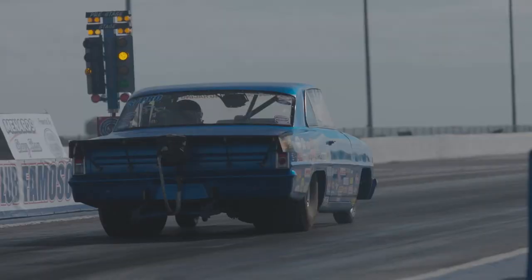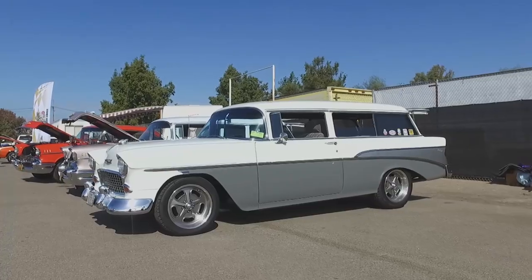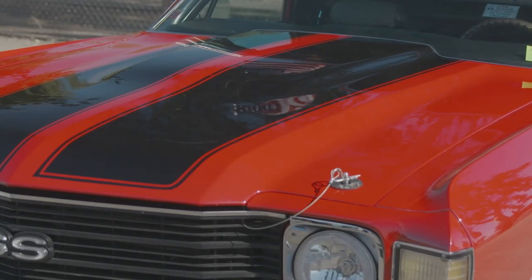Welcome to the Menard Chevy Show, and this week we've traveled across the country to Bakersfield, California, and the historic Auto Club Famoso Raceway. It's a drag strip. We're going to see lots of great things going on down the track, but we're here to see beautiful cars, and that's just what we're going to do.